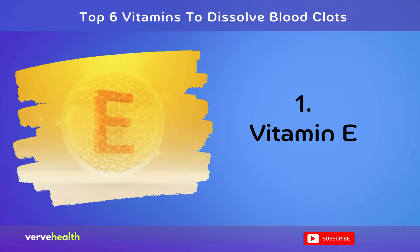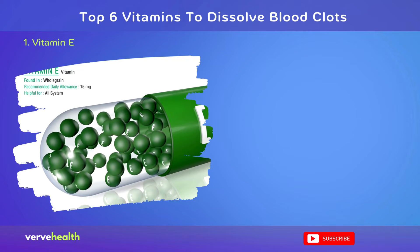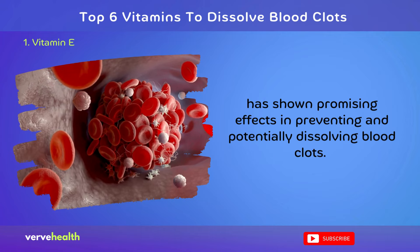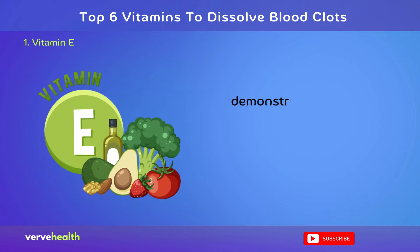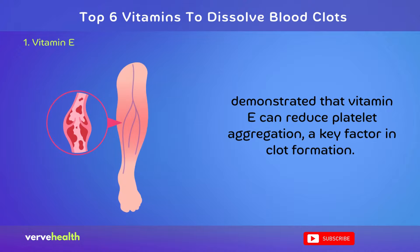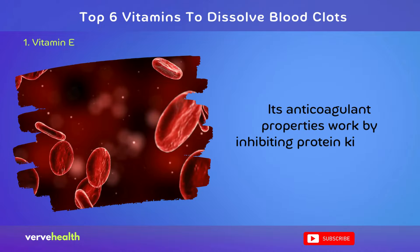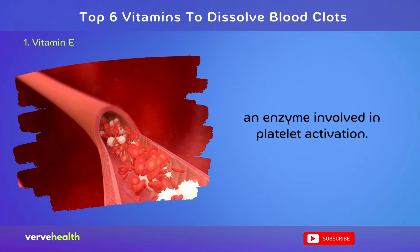Number 1: Vitamin E. Vitamin E, a powerful antioxidant, has shown promising effects in preventing and potentially dissolving blood clots. A study published in the Journal of Nutrition, 2007, demonstrated that vitamin E can reduce platelet aggregation, a key factor in clot formation. Its anticoagulant properties work by inhibiting protein kinase C, an enzyme involved in platelet activation.